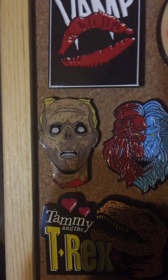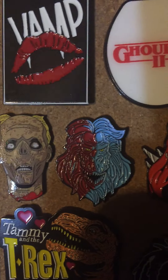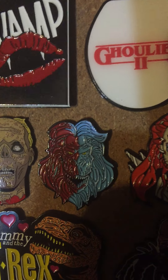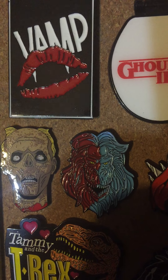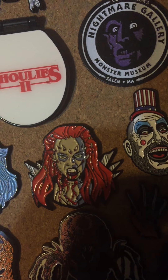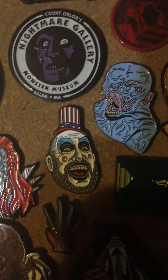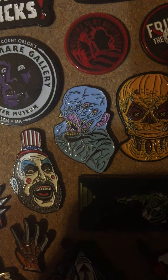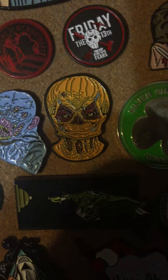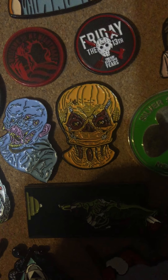Over here we have from Creepshow the TV series — the head in the house. I thought that was kind of neat. Fluffy from Creepshow 2 — I think these were all Fright Rags pins. Of course we have Return of the Living Dead Part 3 — love that chick. Captain Spaulding. The grotesque monster from the Creepshow TV show as well — those are both from the first two. Sam from Trick or Treat — that was also a Fright Rags pin.